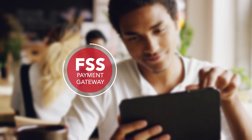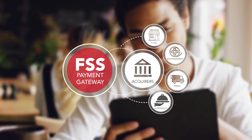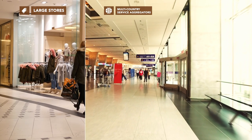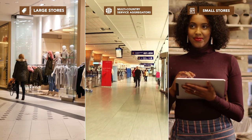Our payment platform helps you craft merchant-centric propositions tailored to multiple verticals, businesses, and stores. Whether your customer is a large multi-brand store, a multi-country services aggregator, or a mom-and-pop merchant, the platform can flexibly address their payment needs.